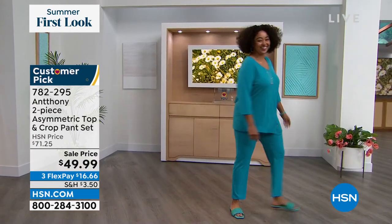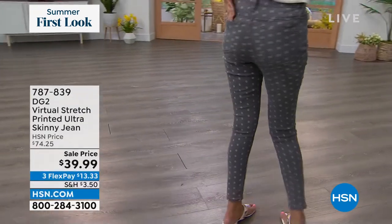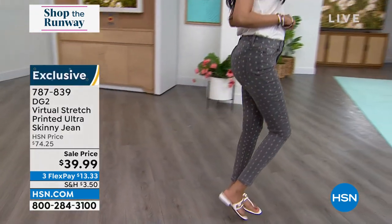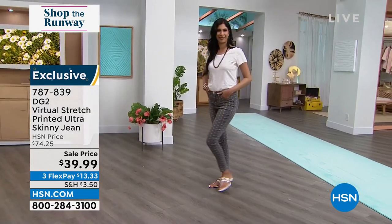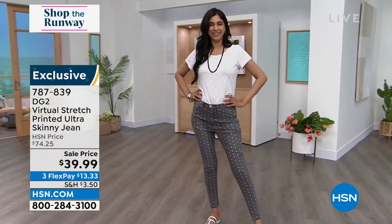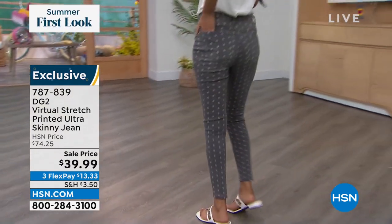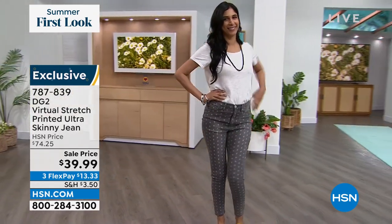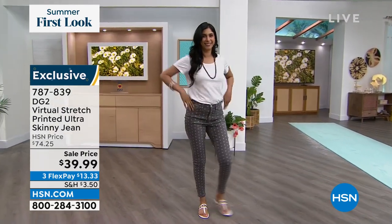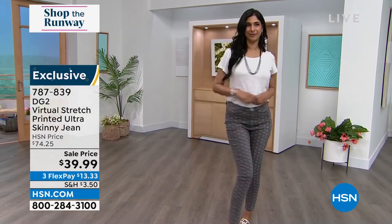We also have a little DG2 — Diane Gilman — coming up in the show. Check out how adorable these pants are. I'll be wearing the gray pair. These are Virtual Stretch — the number one most popular fabric across all fashion brands here at HSN. It stretches a lot and bounces right back. It is the ultimate in comfort. We have two different colors in this adorable print; it's not a polka dot, it gives you just enough texture and style without being overwhelming. Originally $74.25, we're at $39.99 with three FlexPays as well.